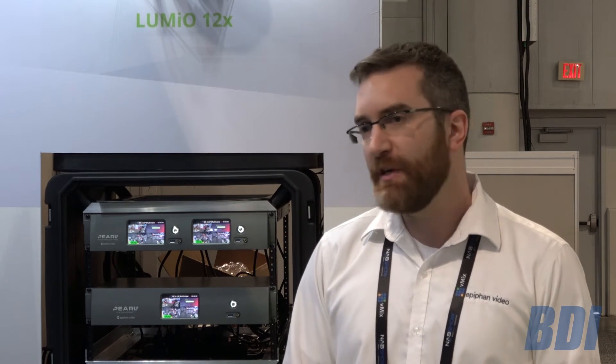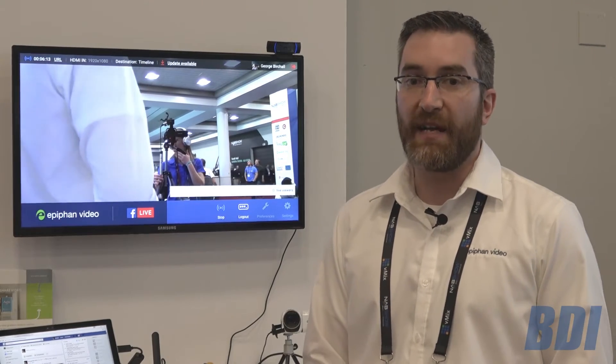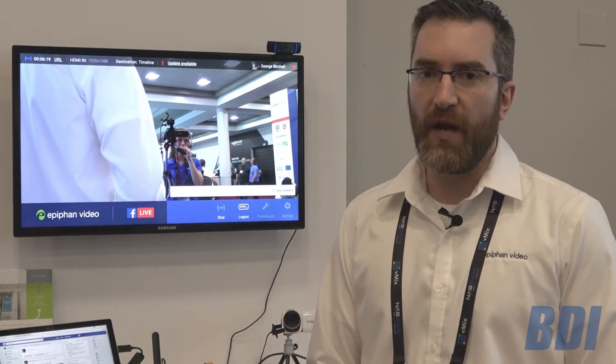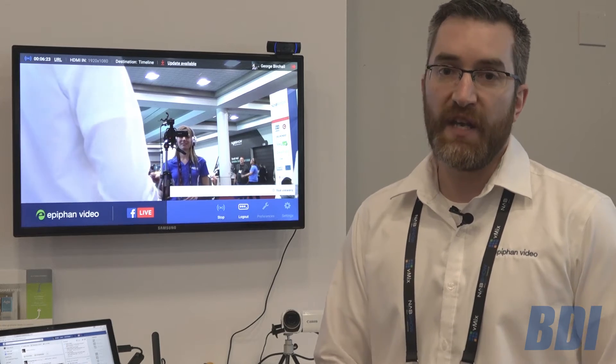If you have any questions about Pearl 2, feel free to reach out to us — we'd be happy to answer those. Today we also wanted to look at a brand new product from Epiphan, sort of a continuation of an existing product, and that would be our Webcaster X2. The X2 is following up on the success of the Webcaster X1, with a few new features added, a smaller size, but a lot of the same great features in terms of ease of use, quick setup, and of course HDMI in.